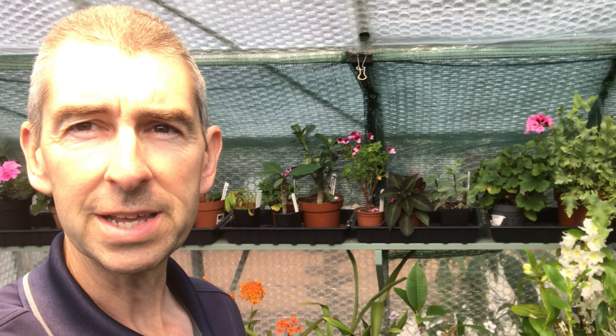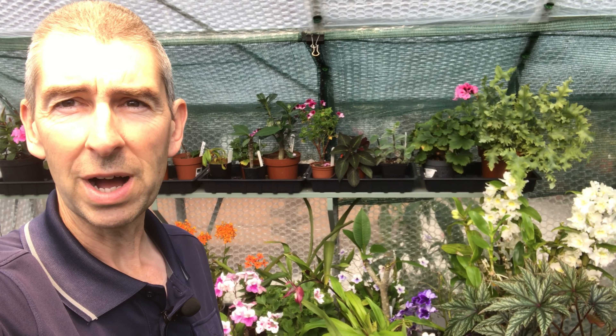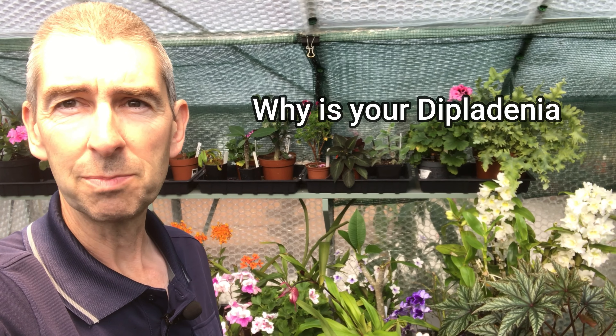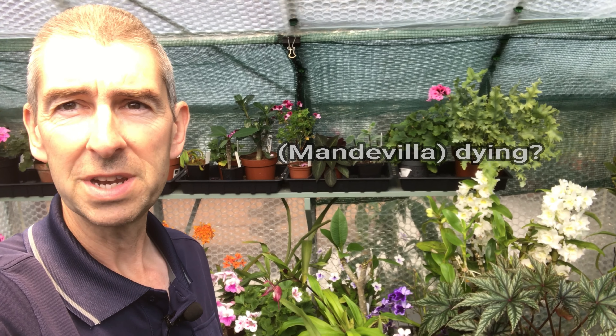We're going to talk about some of its care needs, and I want to try and answer some of the questions that I've seen frequently crop up on various forums and in the comments — one of which is: why is my mandevilla or my diplodinia dying? We're also going to try and clear up the confusion over the naming of this plant.